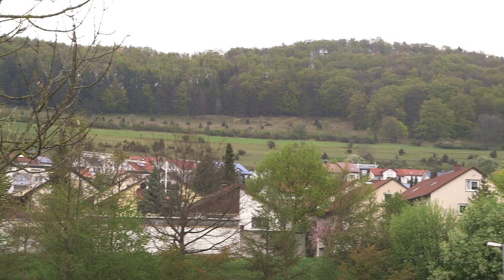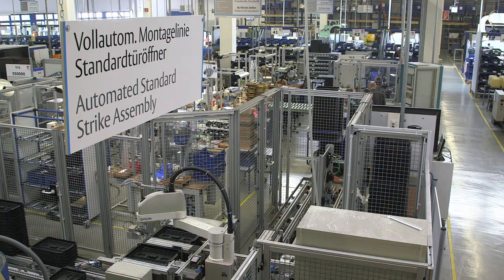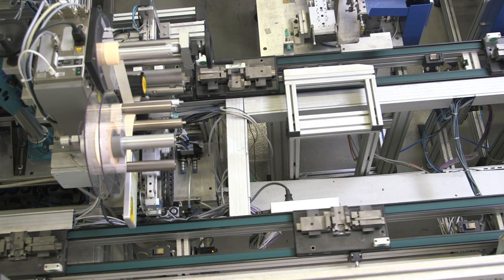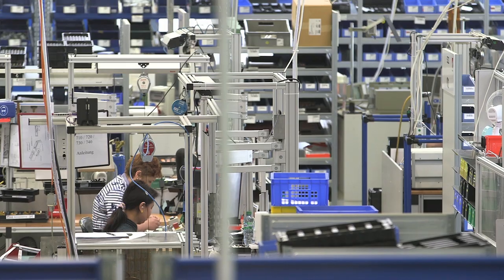Albstadt, located on the Swabian Alps, is the center of excellence for electric strikes. But not only for electric strikes — we produce locks, magnets and some electronic articles too.